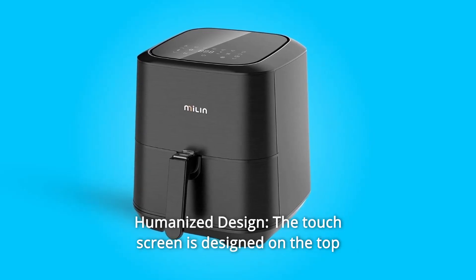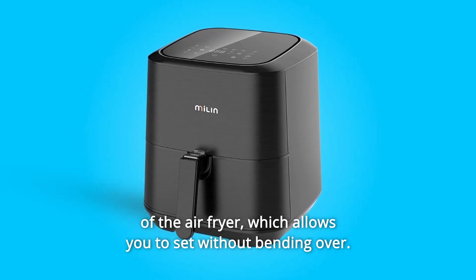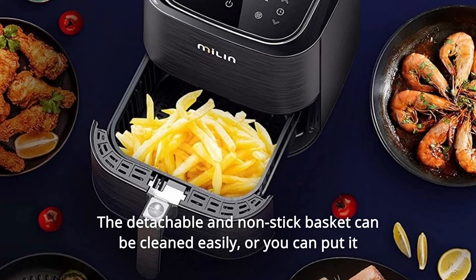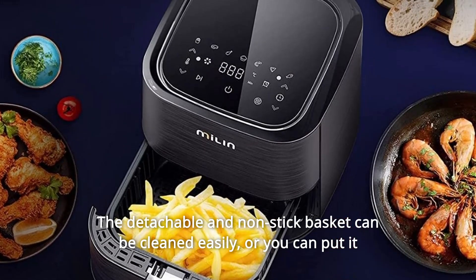Number ten: humanized design. The touch screen is designed on the top of the air fryer, allowing you to set it without bending over. The detachable non-stick basket can be cleaned easily, or you can put it in the dishwasher to free your hands.